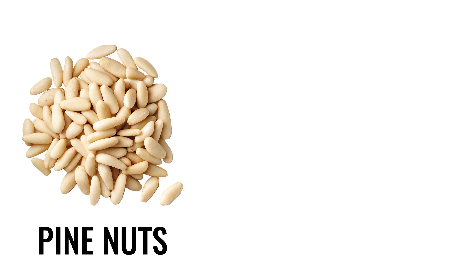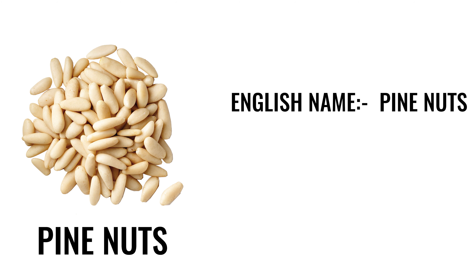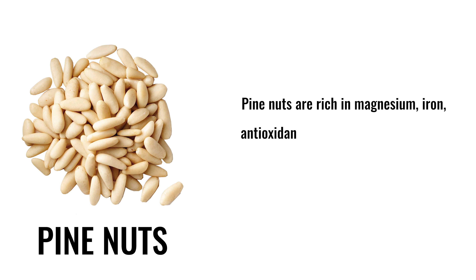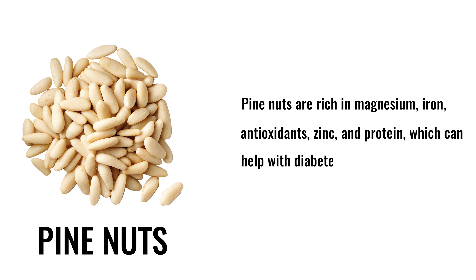9. Pine nuts. English name: pine nuts. Hindi name: chilgoza. Pine nuts are rich in magnesium, iron, antioxidants, zinc, and protein, which can help with diabetes management, heart health, and brain health.